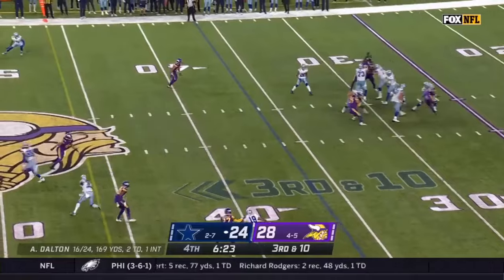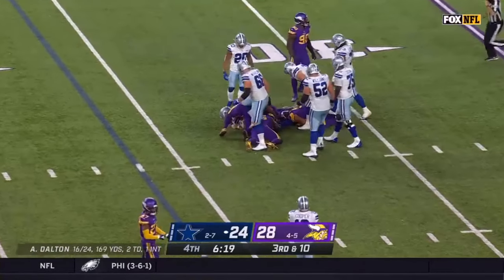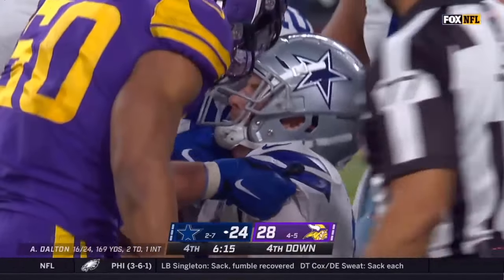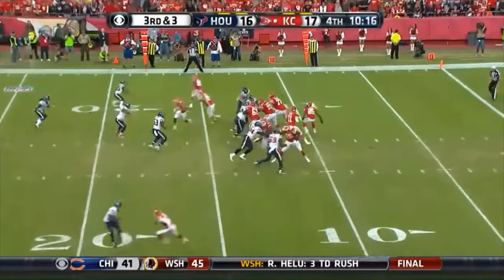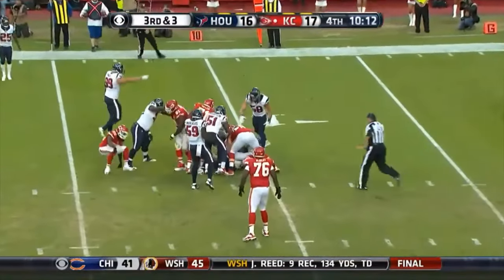3rd down and 10. Dalton's pass batted back, and then Dalton makes the catch — thought he'll be tackled at the 33-yard line. On 3rd down, pass tipped around and then caught by Smith.